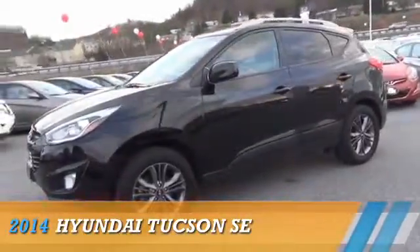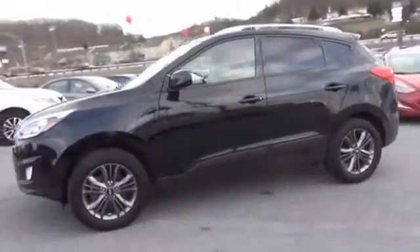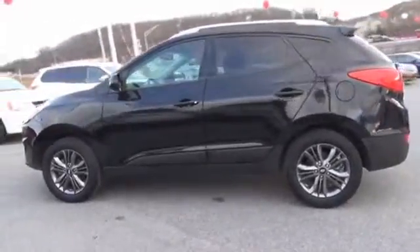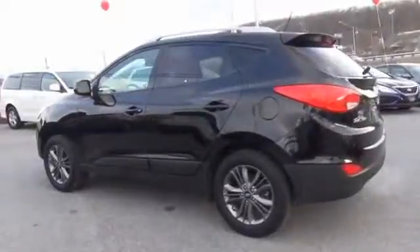Presenting the 2014 Hyundai Tucson. It's powered by all-wheel drive, a 2.4-liter four-cylinder engine, and an automatic transmission.